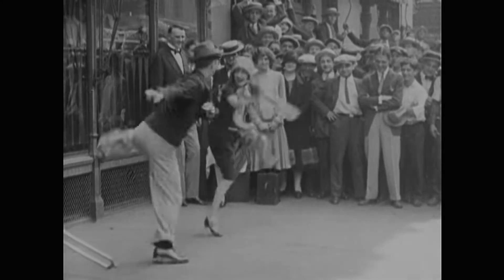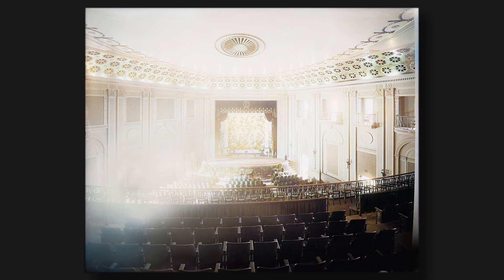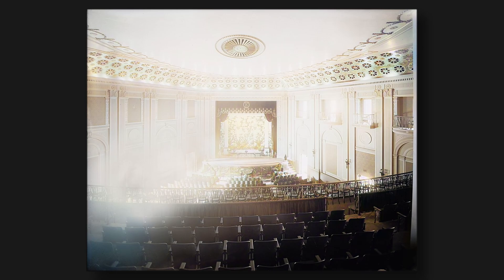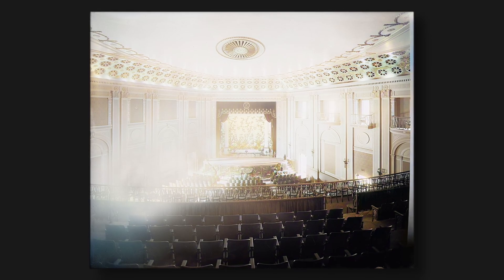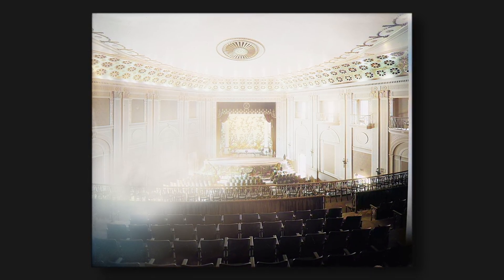By the summer of 1921, the theater had garnered so much popularity that the decision was made to extend the main seating balcony 18 inches, adding two to three more rows of seating. The war was over after all, and outings at the theater were becoming immensely popular. An additional three rows were also installed on a bottom platform. Throughout all these additions, though, no supports would be reinforced.